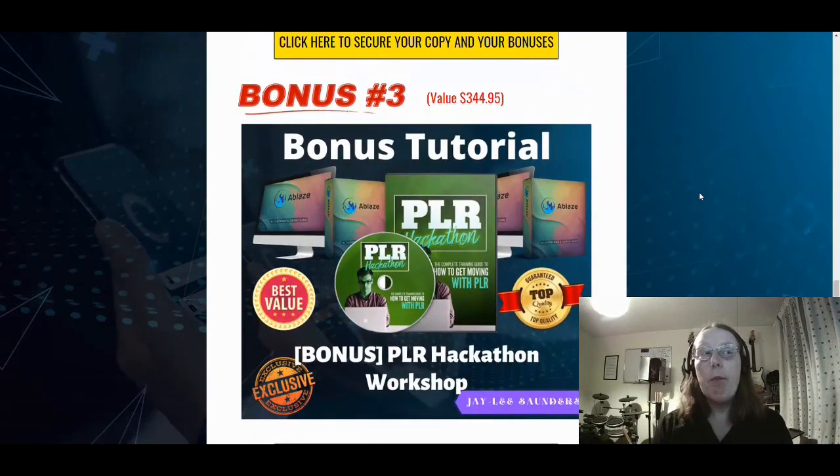Bonus number three is the private label rights hackathon workshop. This was recorded over a four-day workshop and gives you an over-the-shoulder view from start to finish about how to find your own PLR products, create bonus pages for them, do the sales pages, and then promote those and gain traffic. The good thing about PLR is you get 100% of the commission, so it's a very good way of keeping all commissions from selling a product.